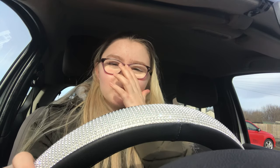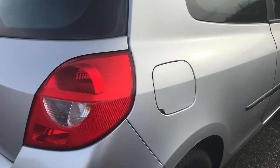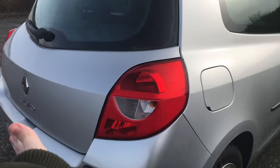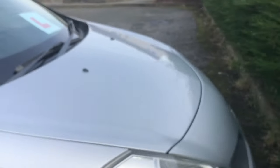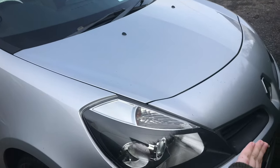Hey guys, welcome to this video. I'm actually sitting in my car right now and I'm hoping nobody sees me do this because it's kind of awkward, but whatever. This is going to be my car tour video, so I'm just going to get into what car I've got and stuff like that. I have a Renault Clio, it's a 1.2 and it's quite an old car — it was made in 2007.